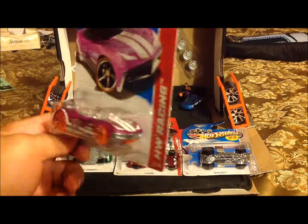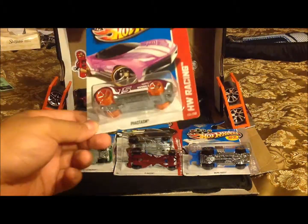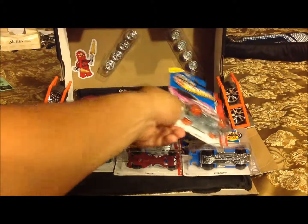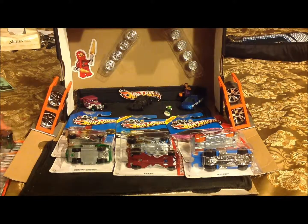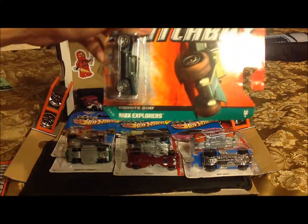I chose it because my lovely girlfriend loves pink, and this will be going to her. Also picked up a Coyote 500.